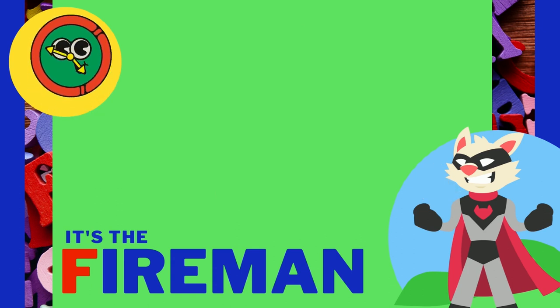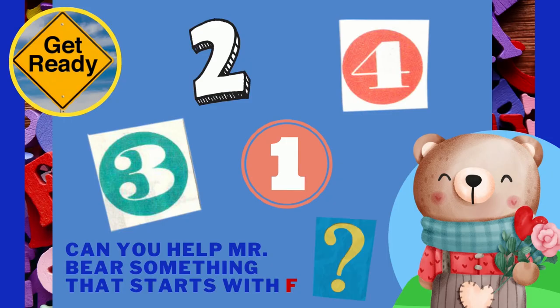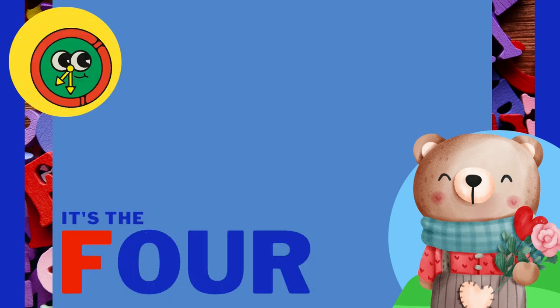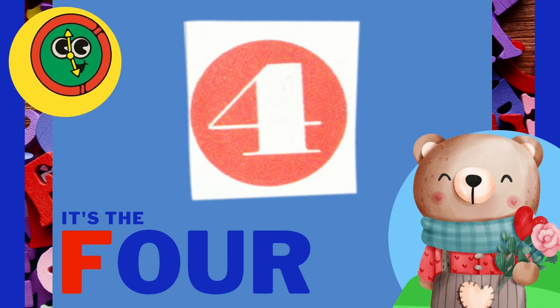Can you help Mr. Bear find something that starts with the letter F? This time he has numbers — one, two, three, and four! Which one starts with the letter F? It's four! I bet you figured it out!